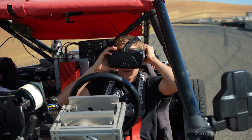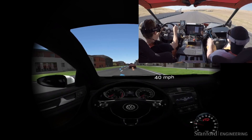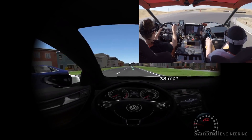In order to test these driver assistance systems, it's really helpful to place the driver in a virtual environment. We have them put on a virtual reality headset and view a world that looks just like the real test track, except in this case we can safely put other road users — for example, vehicles and pedestrians — into the scene, so we can get naturalistic driving behavior while also testing on a real vehicle.